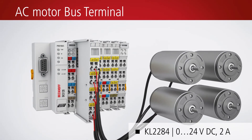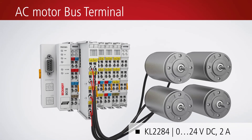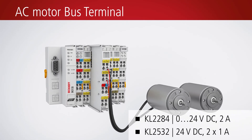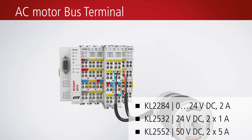DC motors up to 50 volts and 2 times 5 amps, as well as AC motors with 230 volts and 200 VA, can be connected to the bus terminal system. The DC and AC motor terminals facilitate control of speed and torque. No additional sensor is required.